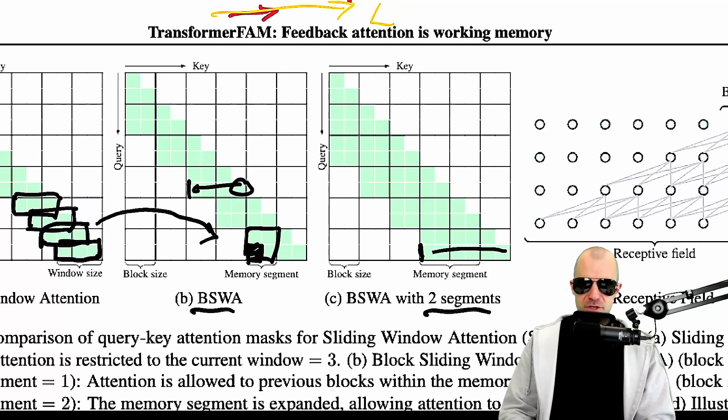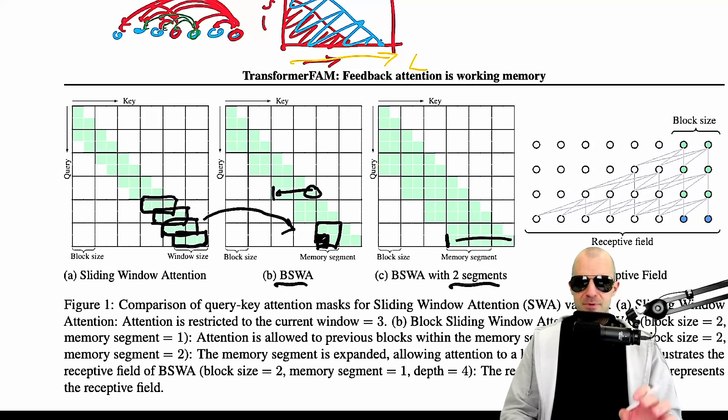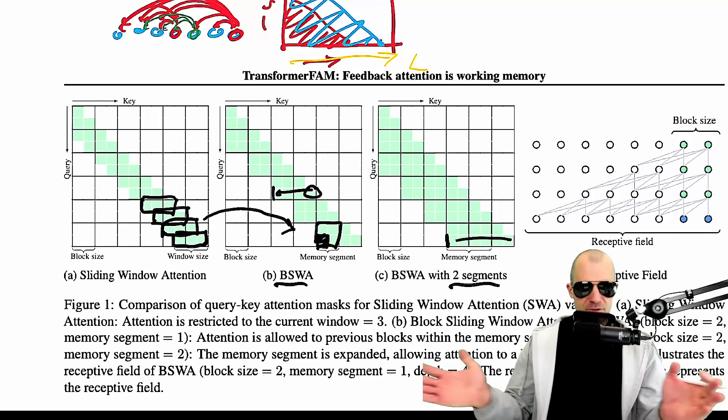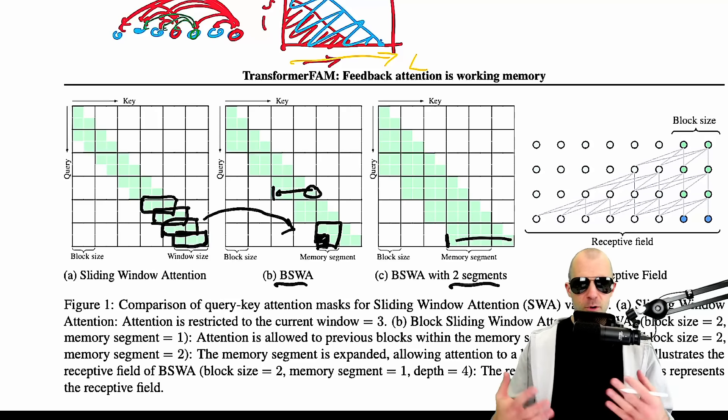This was exactly the situation when n-gram models were in use, because n-gram models are exactly that — you look at the last three letters and produce the next one, and can't integrate information across many things. And exactly to overcome that, RNNs were invented. So we're just repeating this evolution.